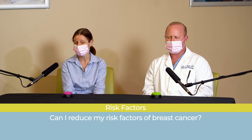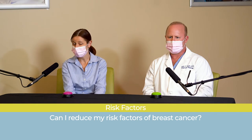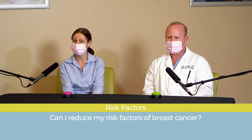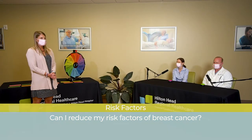Things that we can change are what we eat. Alcohol increases breast cancer risk — even one glass a day slightly increases risk. Being overweight also increases breast cancer risk. Having a family history, having a genetic mutation can increase risk, and also having a biopsy that shows atypical cells are some of the more common risk factors for breast cancer.